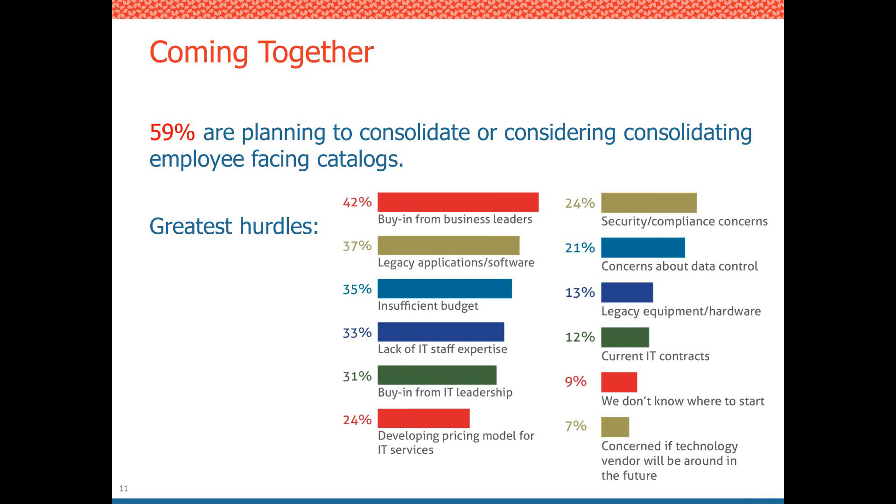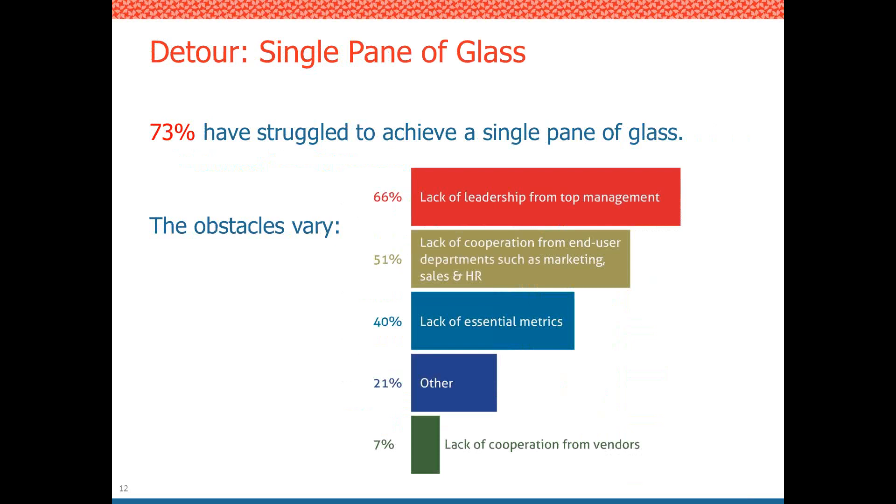Of those who have already tried to achieve a single pane of glass, 73% have struggled. The reasons: 66% cited a lack of leadership from top management — confirming what was anticipated as a hurdle. Another finding was lack of cooperation from end user departments such as marketing, sales, and HR.